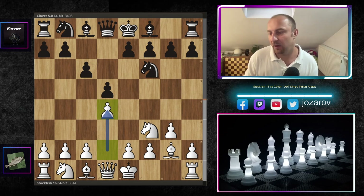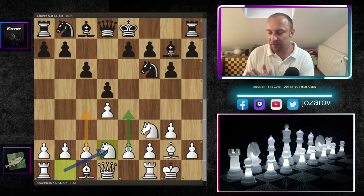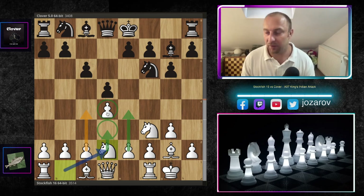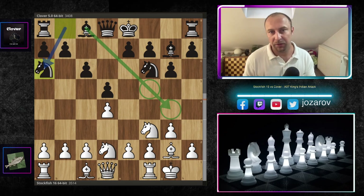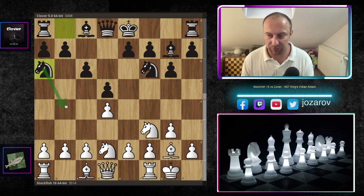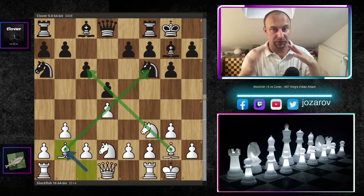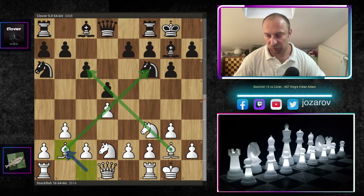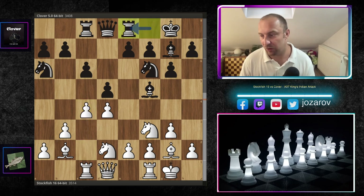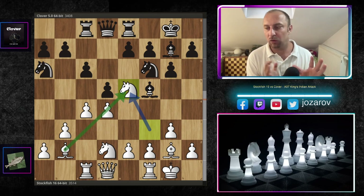Don't worry — Stockfish always finds ways to complicate things. We have g6 played by Clover, kingside castling, Bishop g7, then Knight d2 with preparation to hit the center with c4 and e4. It's a little harder because White has already advanced the d-pawn and didn't play d3. Knight a6 by Clover keeps flexibility for the light-squared bishop. Stockfish continues with b3, preparing c4, then kingside castling and Bishop b2 — a double fianchetto setup. Now c4 is played by Stockfish 16, then Rook e8, and Knight e5.